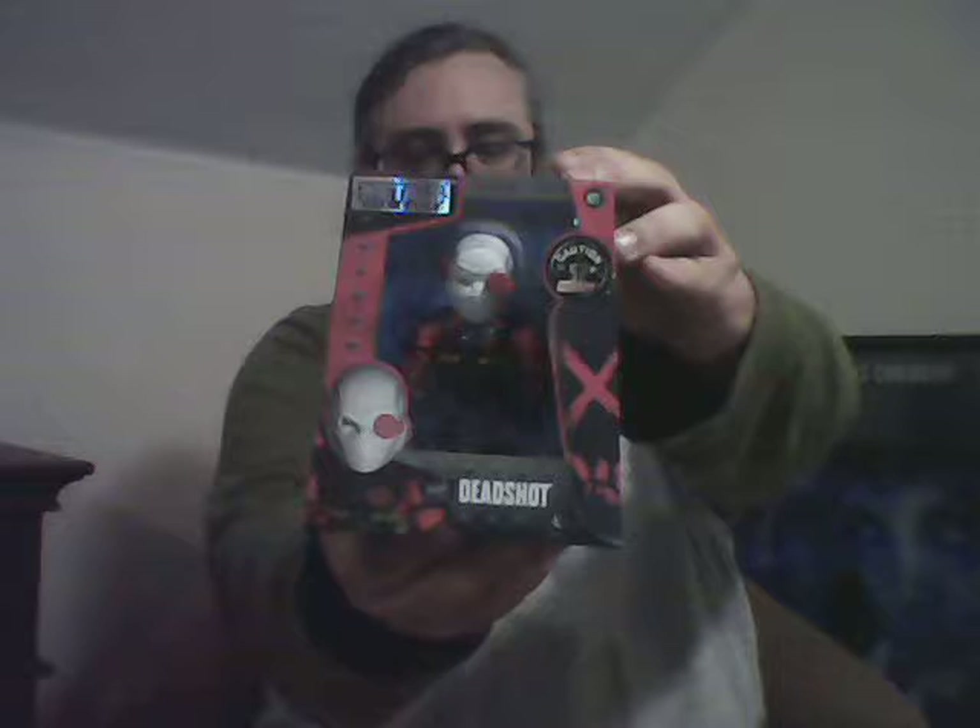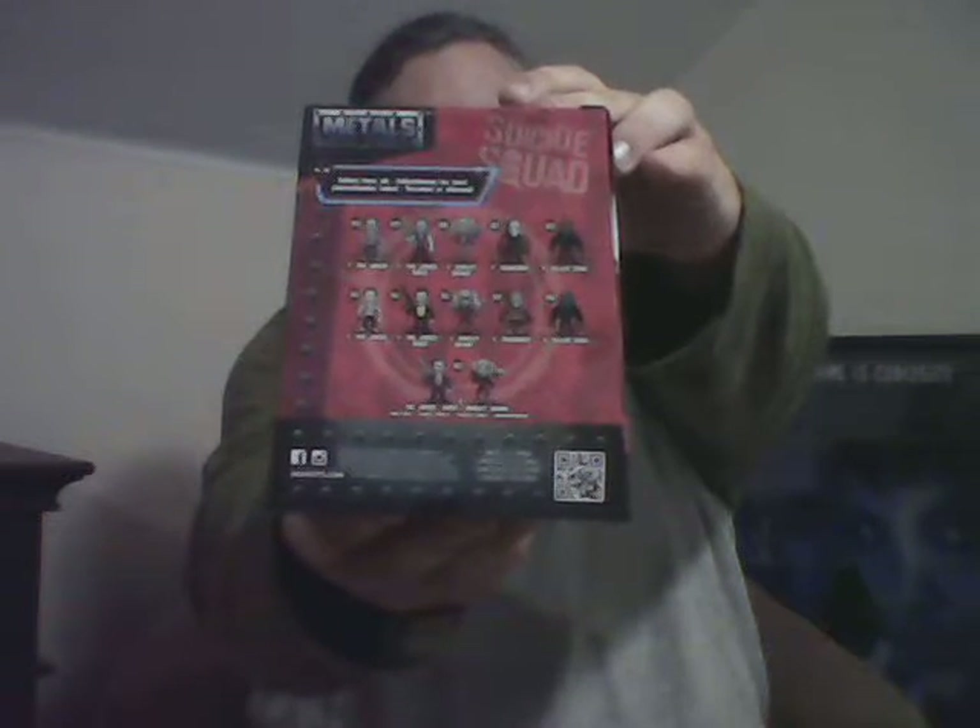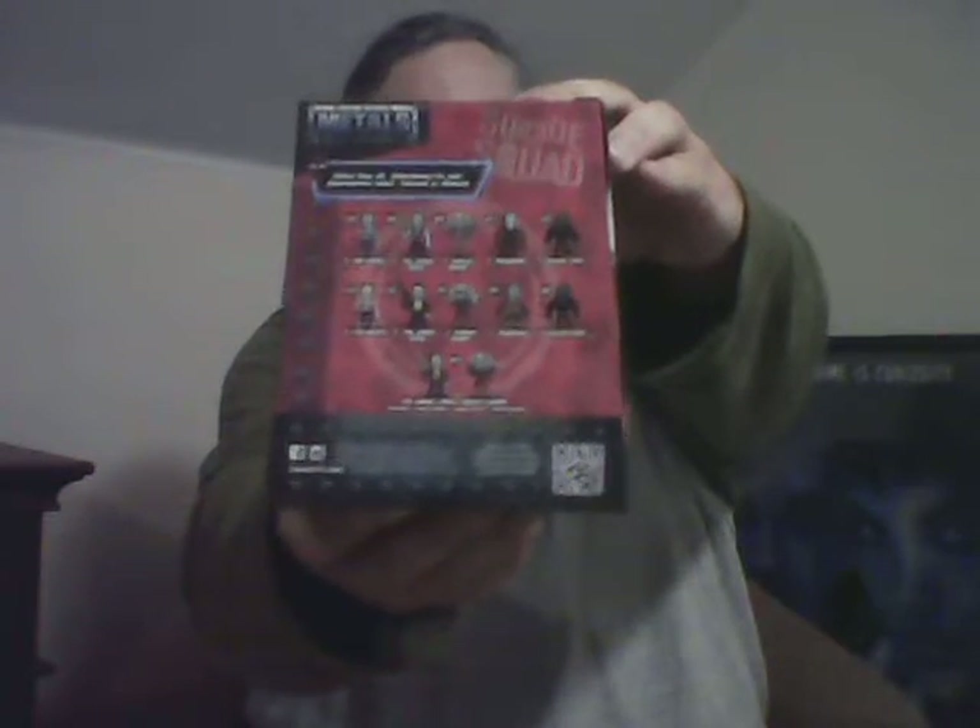I'm going to pull the first thing out. We have a metal die cast Deadshot that came in the box. This is really kind of cool. I did go see the movie and I enjoyed it. If you look on the back, you can see all the different die cast metal characters from Suicide Squad that you can collect. This one is Deadshot.